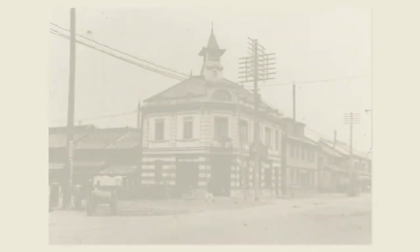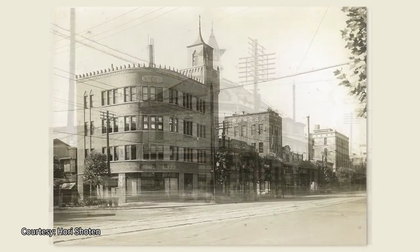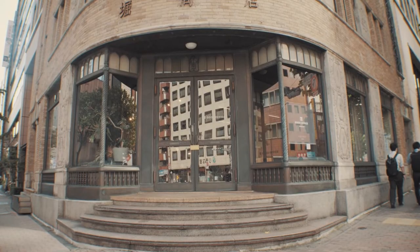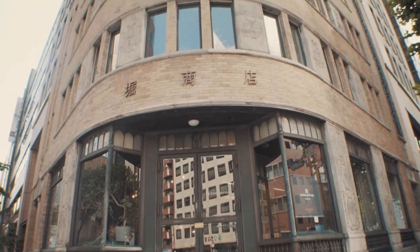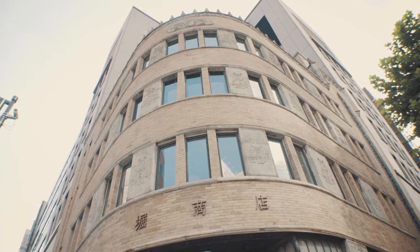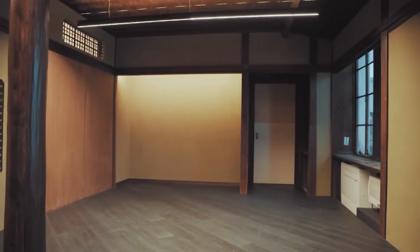My father-in-law had a sharp sense of beauty. A Western-style wooden building built by the founder burned down in the great Kanto earthquake. The second generation — my father-in-law — studied what kind of building to put up next. He was very particular about the curved shape. Until the renovation, Ms. Hori and her family lived on the fourth floor.